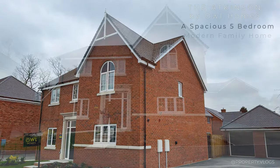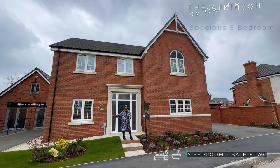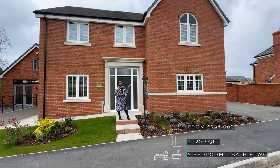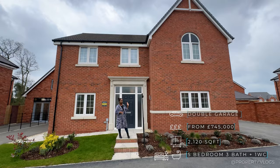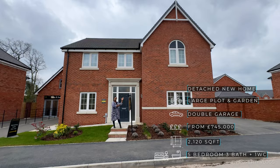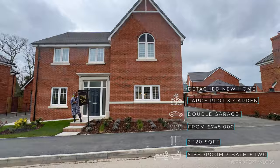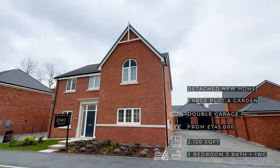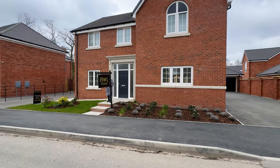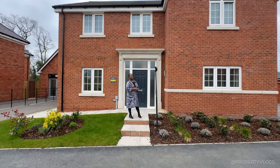So what is The Atkinson? It's a five-bedroom, three-bathroom detached property with its own double garage and a host of features on the inside. It looks traditional on the outside, but just wait till you see what's inside. Its approximate size is 2,120 square feet, and availability, pricing, and location details are all clickable via the link in the description.